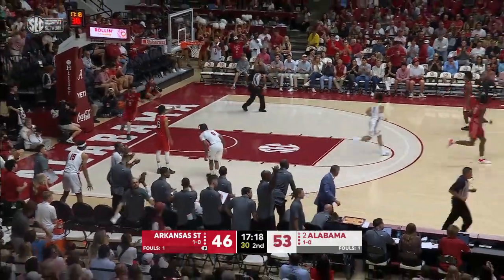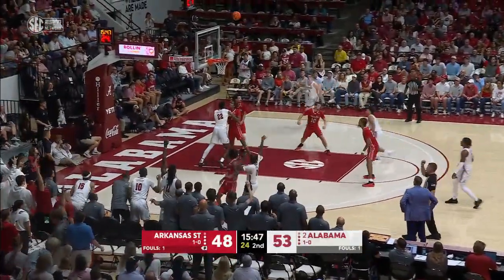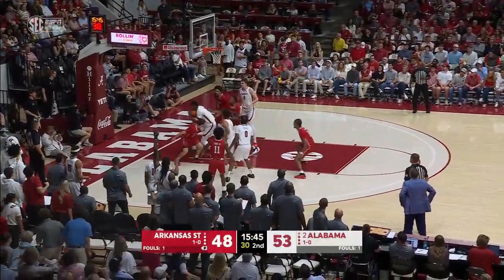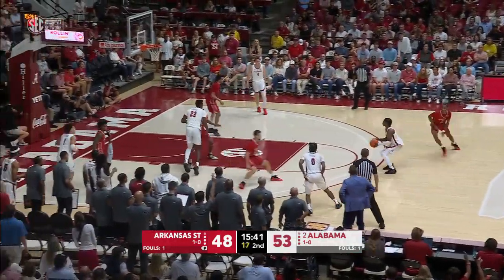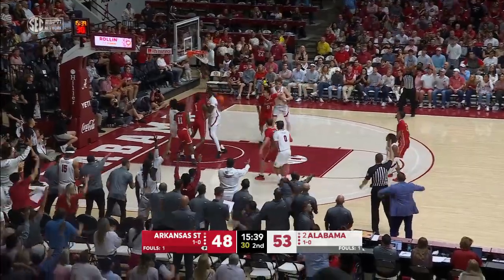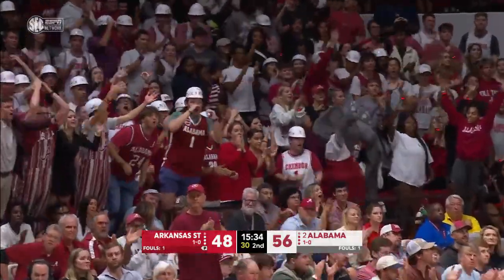That hesitation dribble that he uses when he's going. In and out on that three — Shirell fights for the board. Reitzel, the extra step, and the three! Another one — the offensive rebound worked by Aiden Shirell.